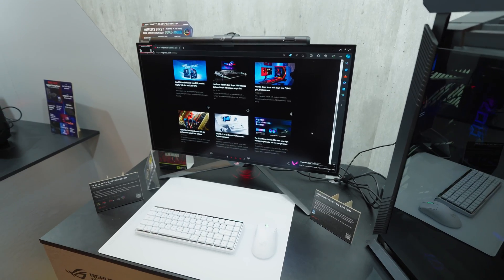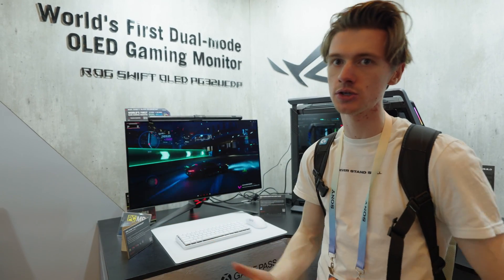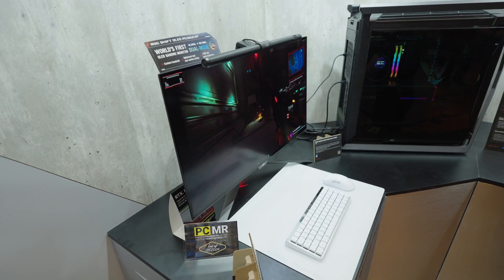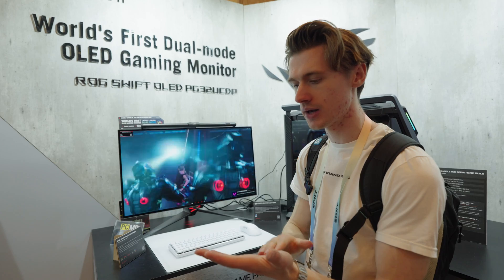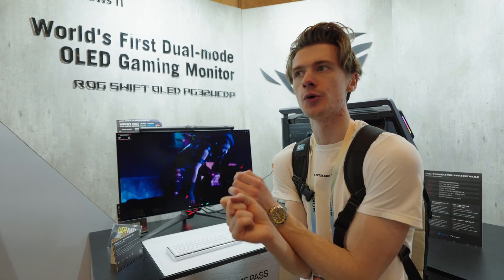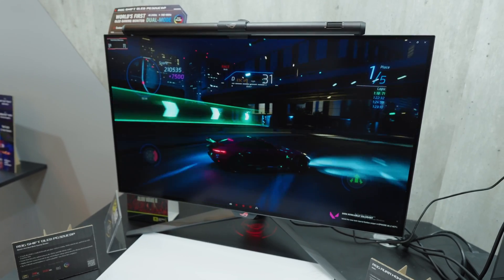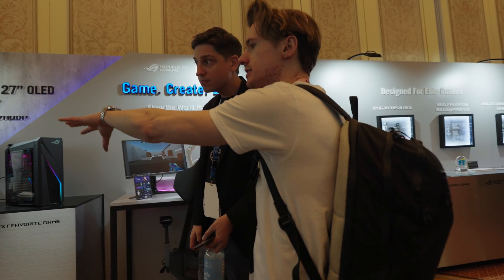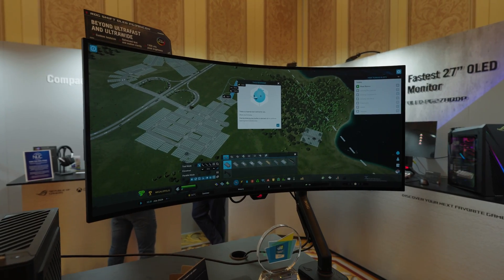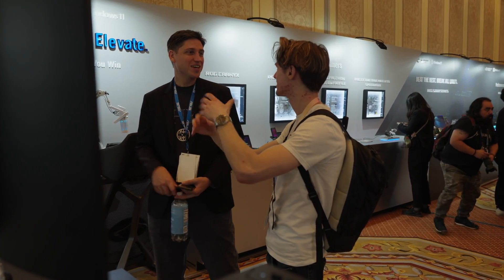This one has some really cool dual-resolution technology where you can run it as a 4K panel at 240Hz — double what you're conventionally used to with HDMI 2.1 — or you can drop it down to full HD 1080p and run it at 480Hz. This is a great balance if you want a panel for single-player games in 4K with beautiful graphics, and then drop down the resolution for esports titles like Apex Legends or CS:GO. You can run it with black bars or fully native, combining four pixels into one.